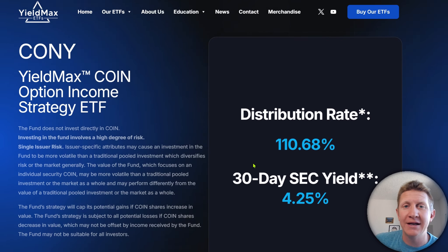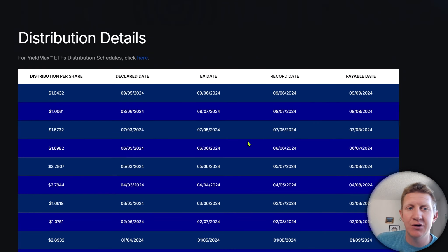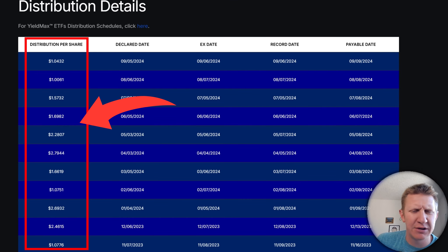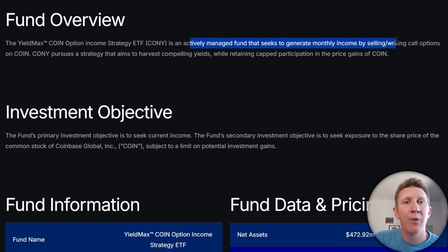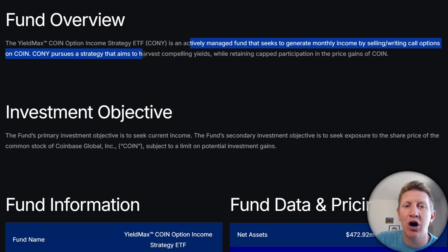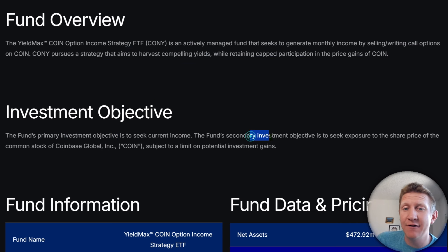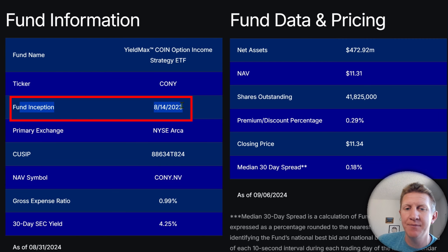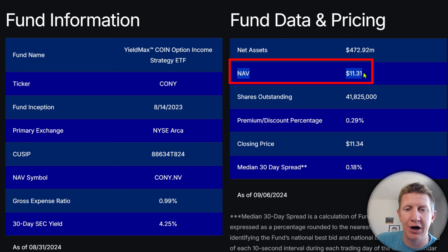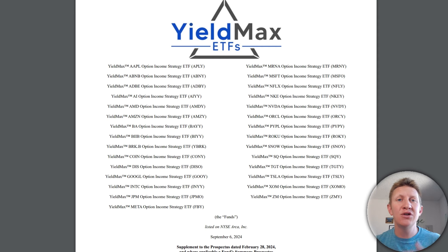It's based on the underlying results of the COIN stock. Here's a look at all of the historical distributions since the fund launched back in September/October of 2023 — significant income throughout this time period. The fund is an actively managed fund that seeks to generate monthly income by selling or writing call options on COIN. CONY pursues a strategy that aims to harvest compelling yields while retaining capped participation in the price gains of COIN. The inception date is August 14, 2023, the current net asset value is $11.31 per share, and the gross expense ratio is 0.99%.